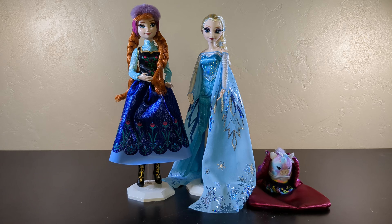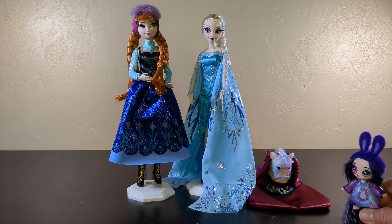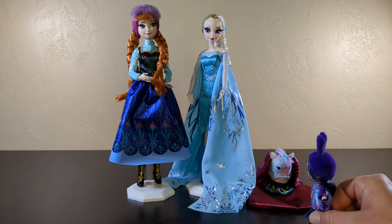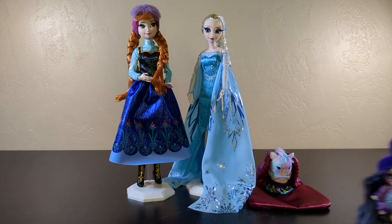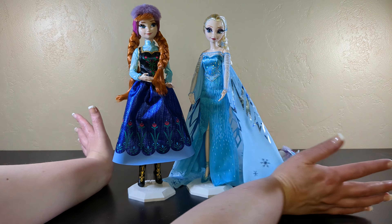This is the doll for all absolute Frozen fans. That's the one. All the other ones you've seen — nope, not it. Anna and Elsa are lovely. Absolutely — two thumbs up, I love them. No regrets in purchasing these dolls. I'm going to take my friends and go watch Frozen now.